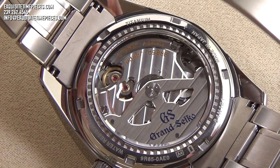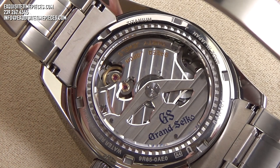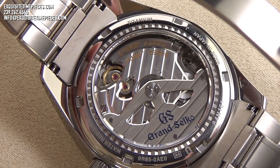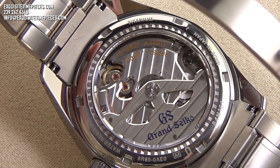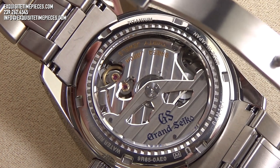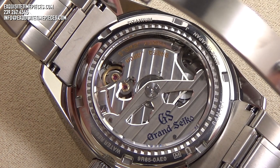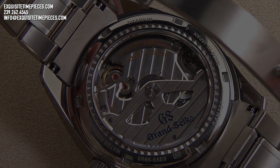The spring drive quartz movement is a technological advancement not often seen in watchmaking. Accurate to plus or minus 15 seconds per month, this movement is mechanically driven and has a 72-hour power reserve, but is regulated by a quartz oscillator and as such is supremely accurate. The movement is also decorated to the same level of luxury watches coming in at a much higher price point.